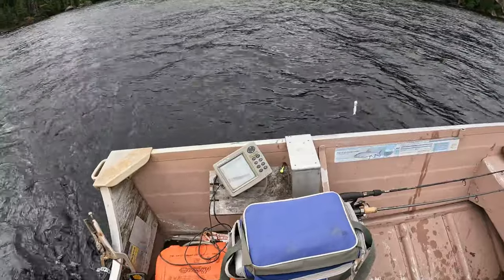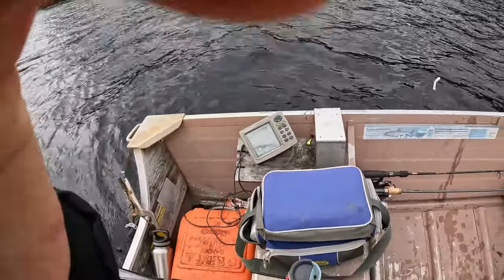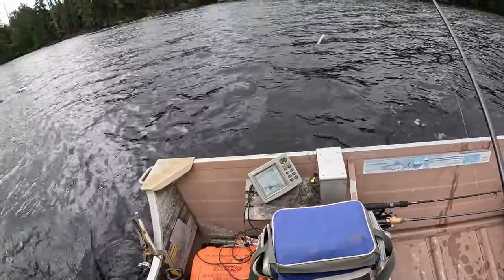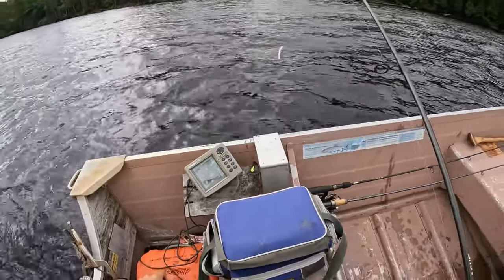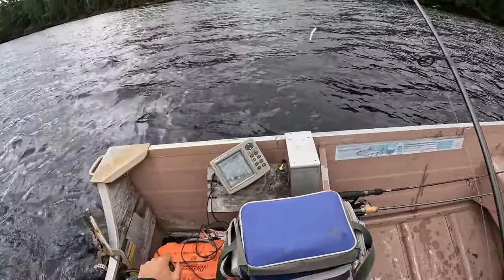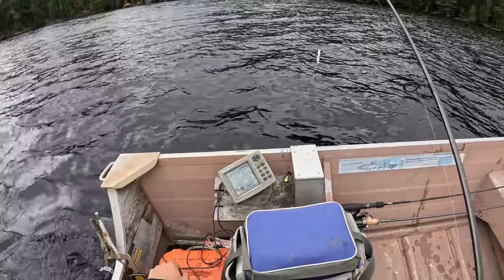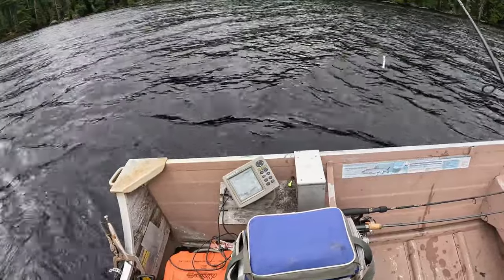There's a school of lake trout right there, let's see if they get any bigger. This is a good sign. We're gonna go drop it right on their heads. Oh, there's a nice school, nice group.